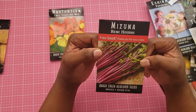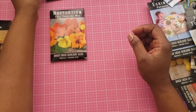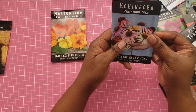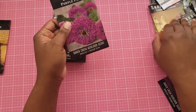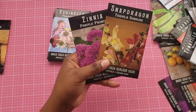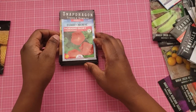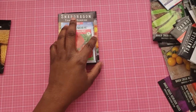I have no idea what this Mizuna is — I'm not planting that this year. I think these are Echinacea. I am definitely planting those, so I'm going to put those in the flower pile. All of these will go into my flower pile. I planted Morning Glory last year, and I'm not for sure if they are going to return — I don't think they're like perennials.